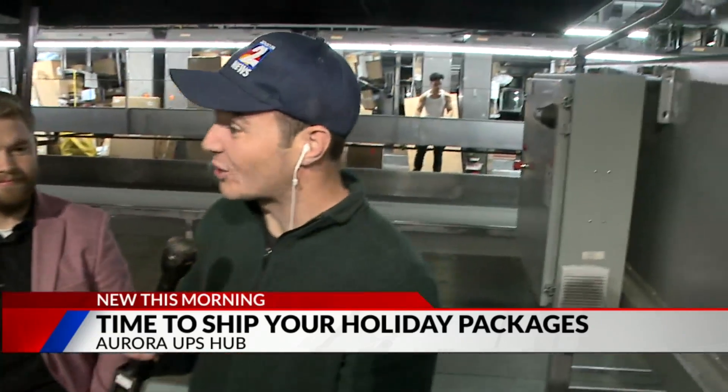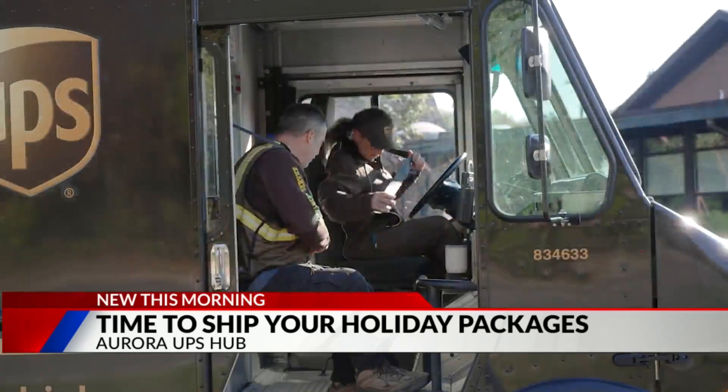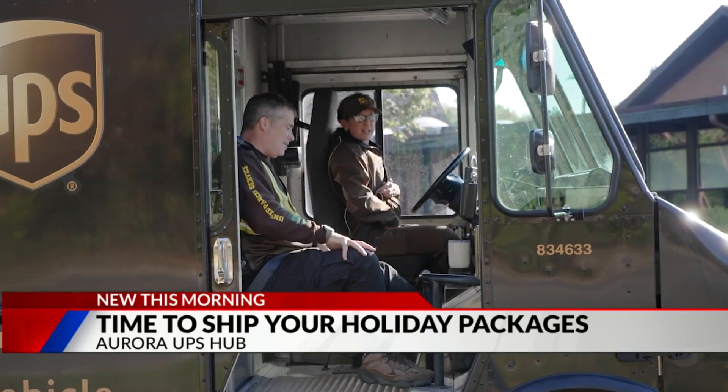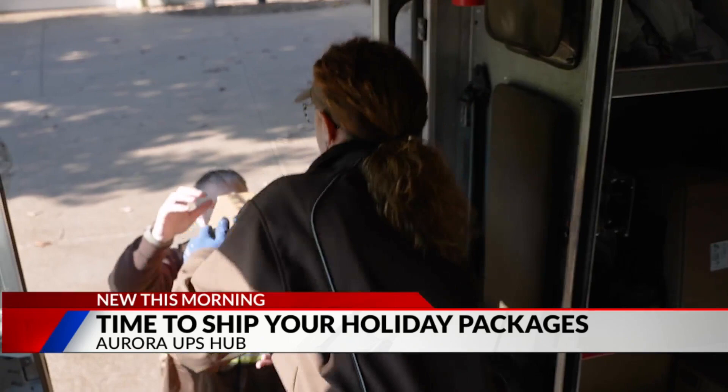$21 an hour and $30 an hour — that's pretty good. Where can people go to find these jobs online? They can go to upsjobs.com, and in less than 20 minutes they can start working. Less than 20 minutes — that's pretty good.